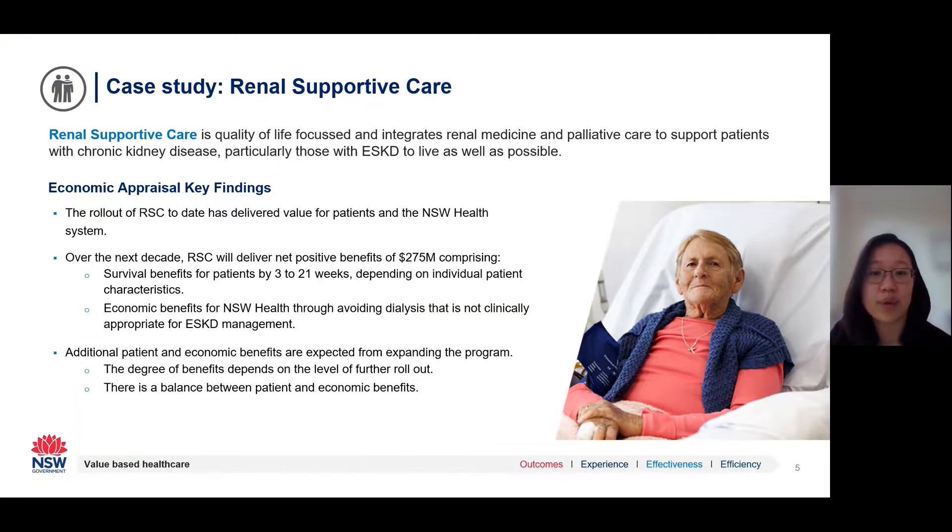The next example is renal supportive care, a multidisciplinary model of care that integrates renal and palliative care to support patients with chronic kidney disease — particularly those with end-stage chronic kidney disease — to live as well as possible. Examples of support offered include dialysis support to manage symptoms and conservative management for patients who opt not to pursue renal replacement therapies. New South Wales Health undertook an economic appraisal using linked administrative data pulled from multiple datasets, such as births, deaths and marriages registries and admitted, non-admitted, and emergency department datasets. We found that renal supportive care is generating benefits for both New South Wales Health and patients.